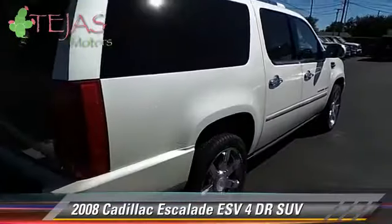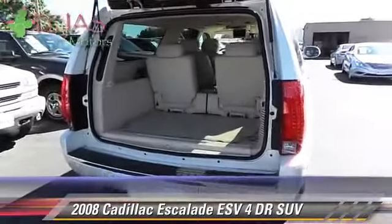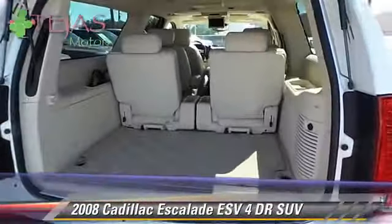Safety features include OnStar, traction control, and stability control. Give us a call to schedule your test drive today.